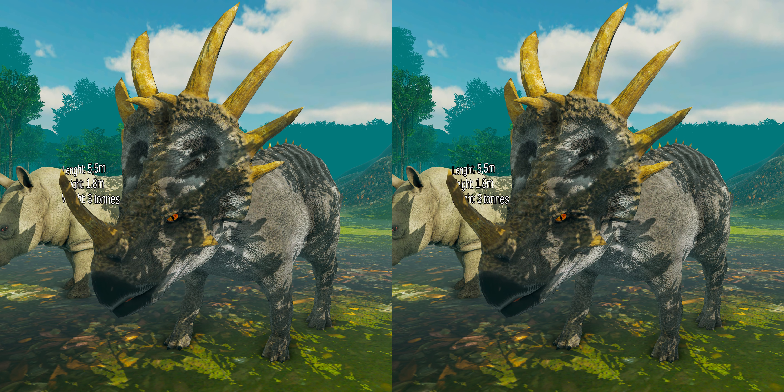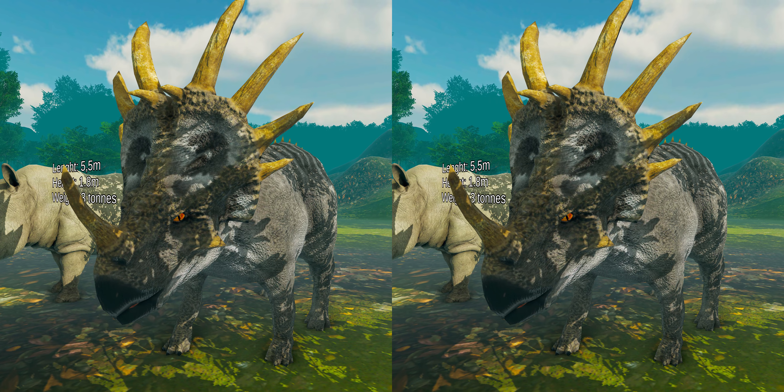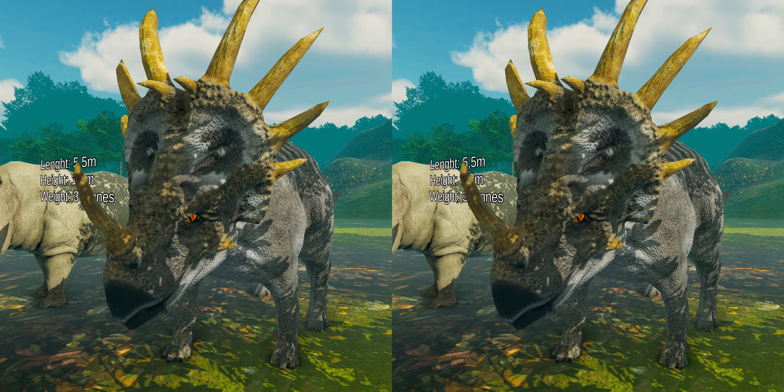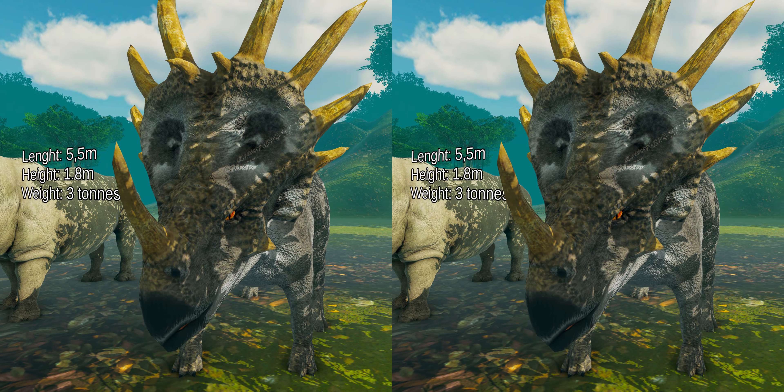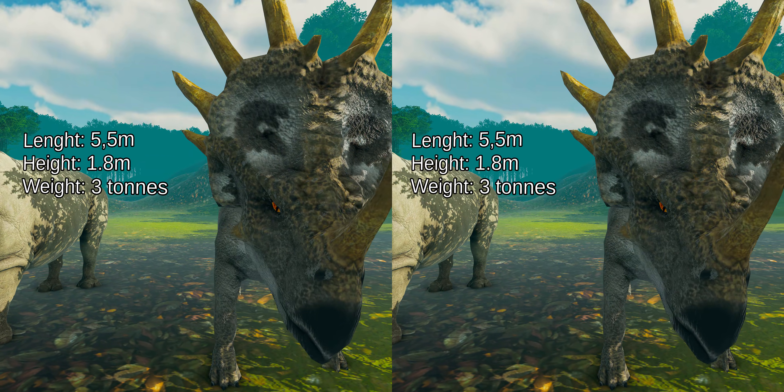Styracosaurus was a relatively large dinosaur, reaching lengths of 5.5 meters and weighing nearly 3 tons. It was about 1.8 meters tall, making it slightly larger than the average modern-day rhinoceros.